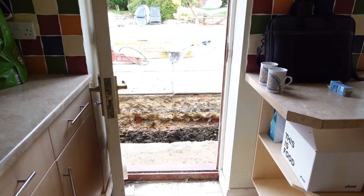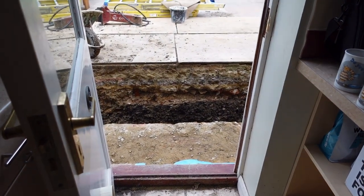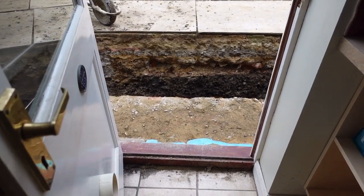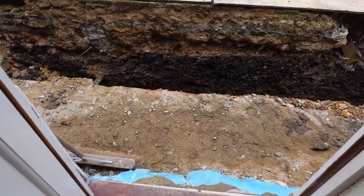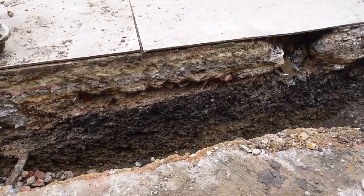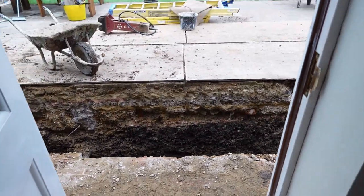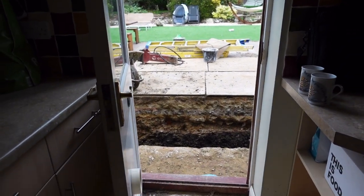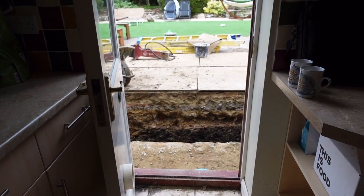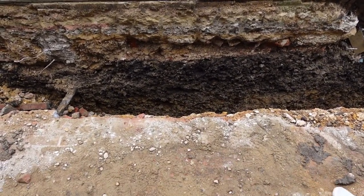It'd probably be easier if I just show you outside, so we'll head out now and I'll give you a little update. Straight away, this is what it looks like outside the back door — we have a huge hole, well a big trench, outside the back door. It's about one and a half metres deep, so we need to be really careful to not walk out this back door and forget and fall in the trench, because that is really dodgy. Or the dogs — imagine the dogs running out and falling in.